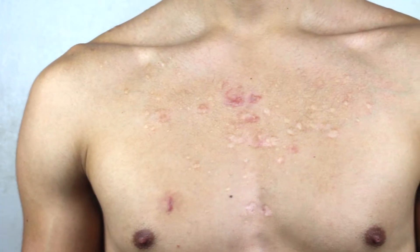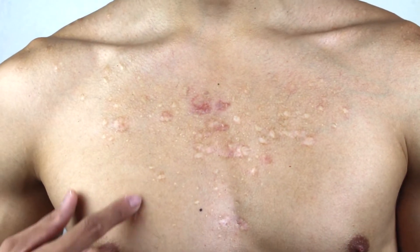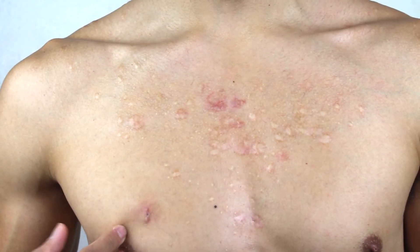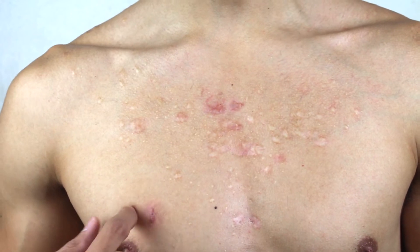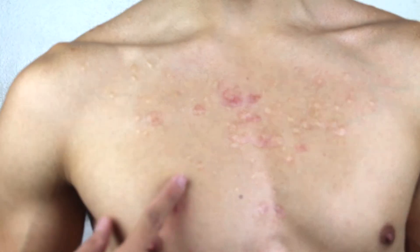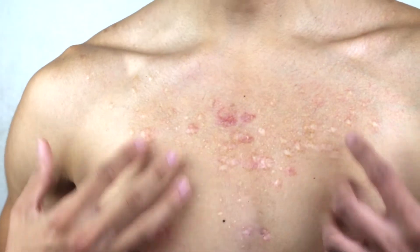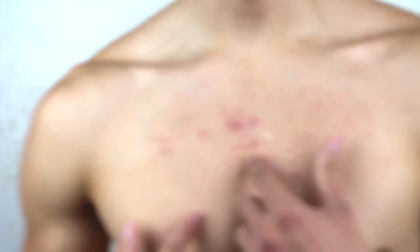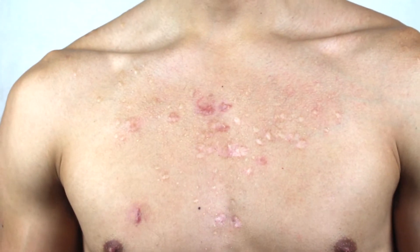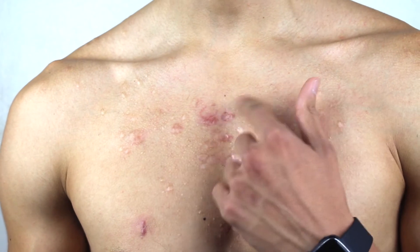Now we're gonna go for a close-up. This right here is actually a new scar I got from an incision — I had a humongous cyst right here and they cut it open and drained it. So after this I basically got a little scar here, but other than that it's basically the same. I don't know if you guys can tell, but a lot of the scarring is actually flat. The coloring is still there, but as you guys can see, a lot of it actually is flat.